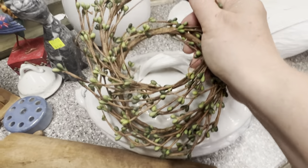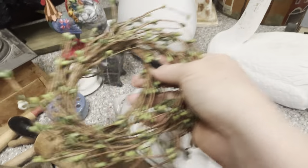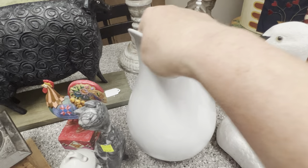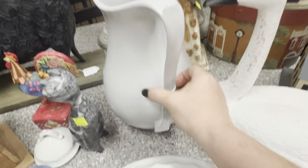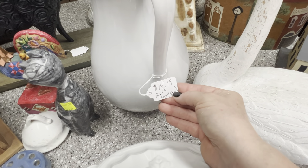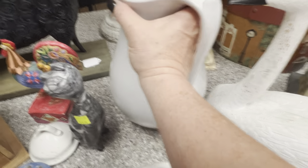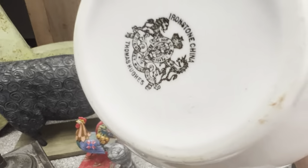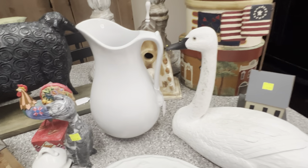And then a couple of green pieces at Goodwill — get in my cart. This was at the Community Thrift. I showed this on my story asking would you pick this up for $14.99 — the basin's on it, and it came with the basin too, for $14.99. I didn't have a cart then, so I couldn't get it in my cart, but I did take it up to the register.